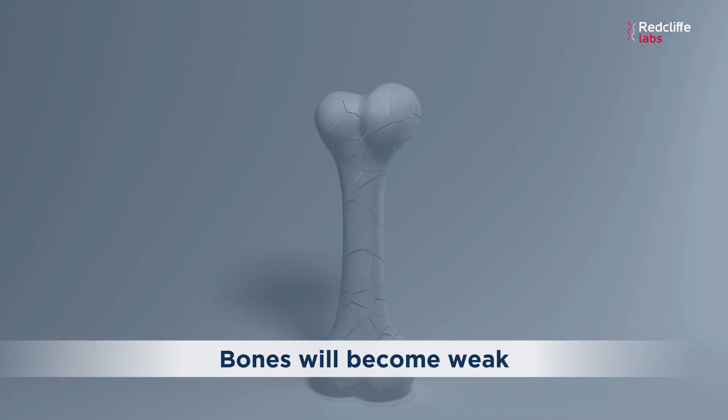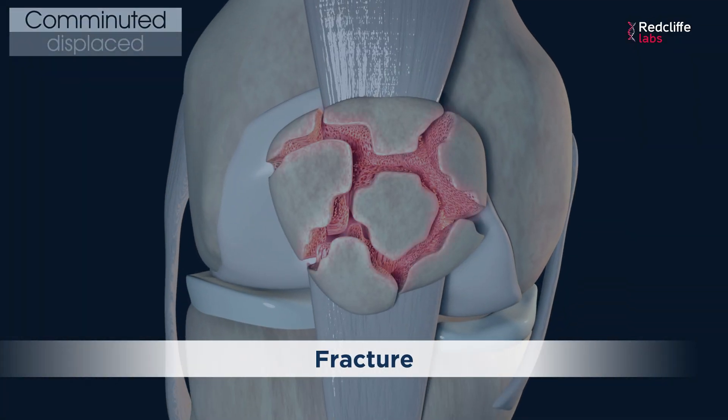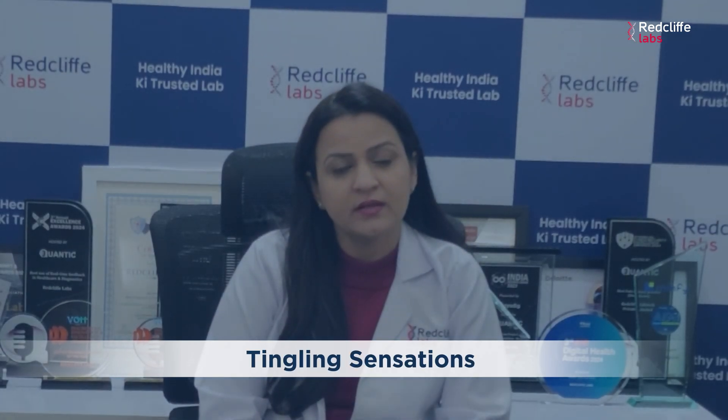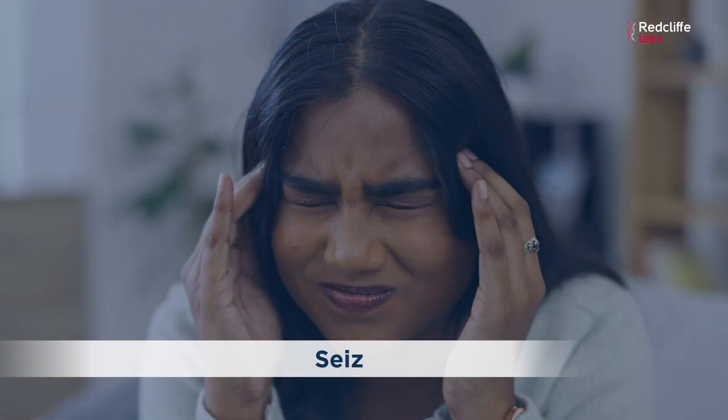If calcium is deficient in our body, our bones will become weak leading to bone pains and fractures. There can be muscle cramps, weakness, tingling sensation, or if the calcium deficiency is severe, it can lead to seizures or irregular heartbeats.